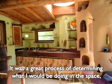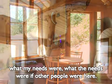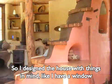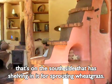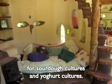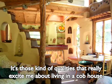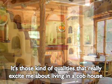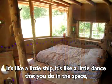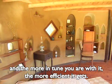It was a great process of determining what I would be doing in the space, what my needs were, what the needs were if other people were here. So I designed the house with things in mind — like I have a window on the south side that has shelving in it for sprouting wheatgrass. And there's a little warm nook that's a good spot for sourdough cultures and yogurt cultures. It's those kind of qualities that really excite me about living in a cob house. It's like a little ship, it's like a little dance that you do in the space — and the more in tune you are with it, the more efficient it gets.